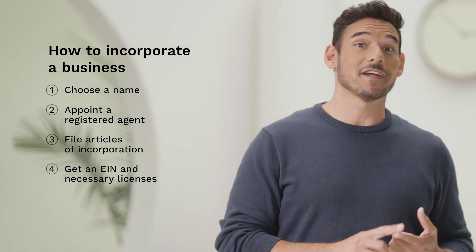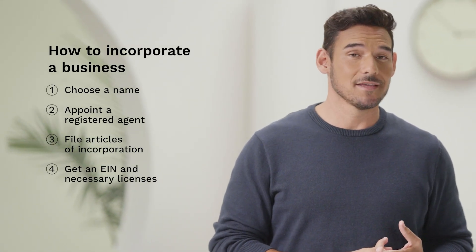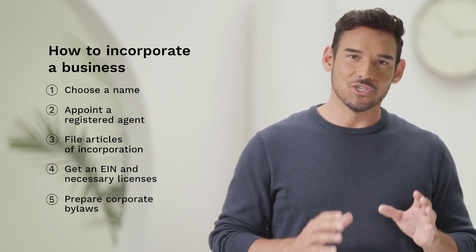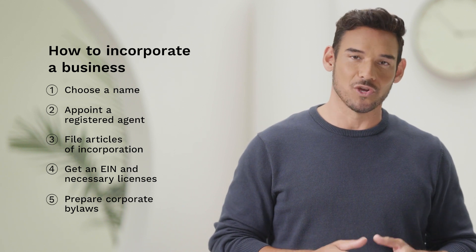You'll also need an Employer Identification Number or EIN, the appropriate business licenses and permits, and an operating agreement to describe how you'll structure and run your corporation.